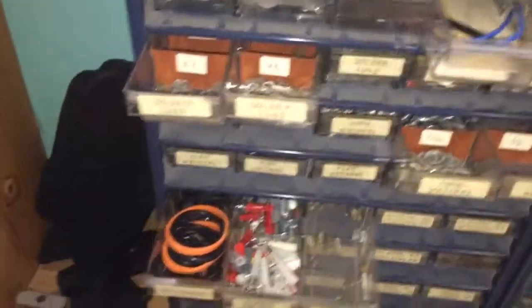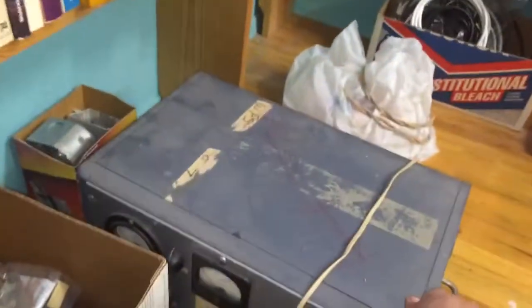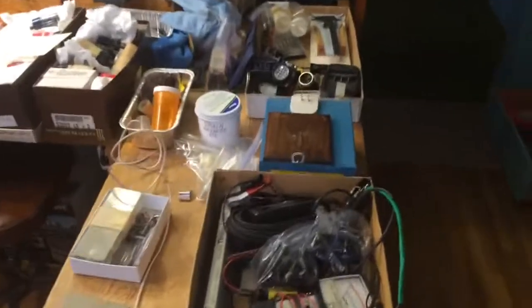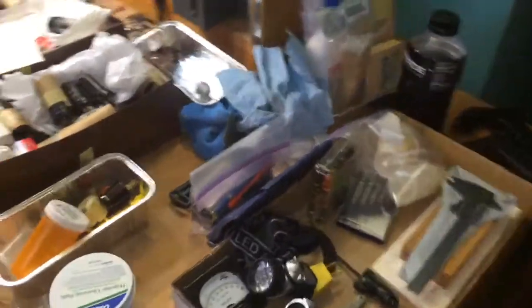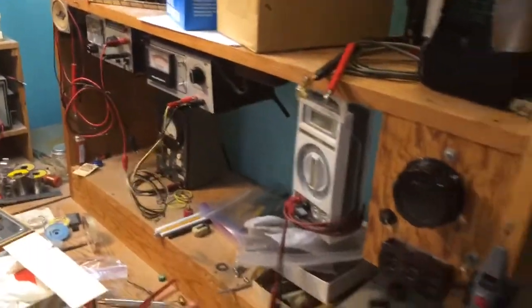Just all kinds of random stuff here for an electrical engineer — even books. I don't even know what that is, but grandpa probably built it. He had a lot of kits that he built. He had an oscilloscope but that sold. There are all the different tubes we have, the tube tester, and a bunch of other electronics.